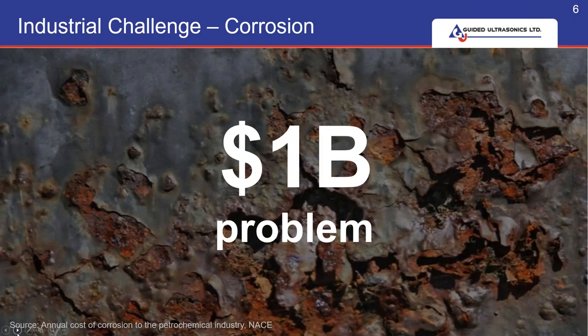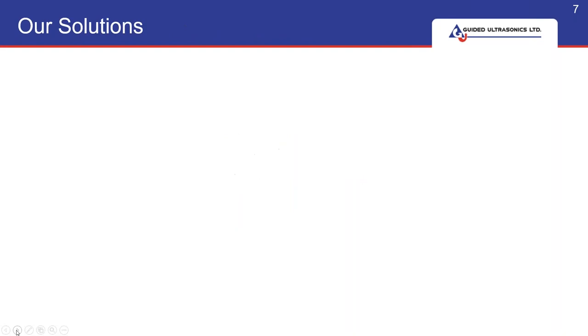Corrosion and erosion is a significant portion of the billion-dollar problem that the oil and gas industry faces with ever-aging assets and plants. So let's look at our solutions.